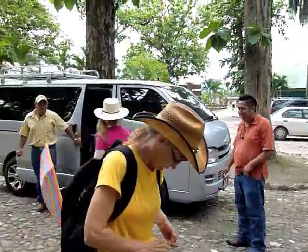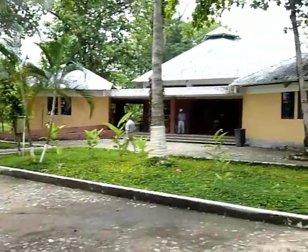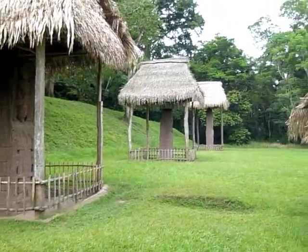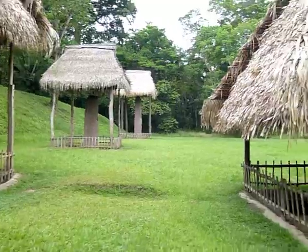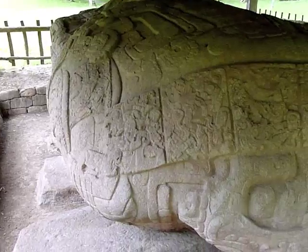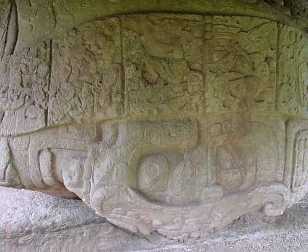All right, hello everybody! Here we are, Guatemala, Quiriguá. Got a light rain falling, and we're going to explore the Mayan ruins here. Here we are in Quiriguá. They're supposed to have the largest stelas anywhere in the Mayan world. Tallest.